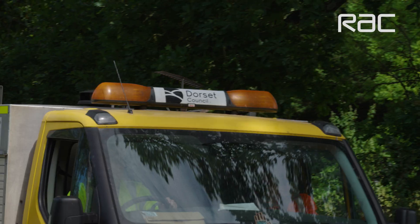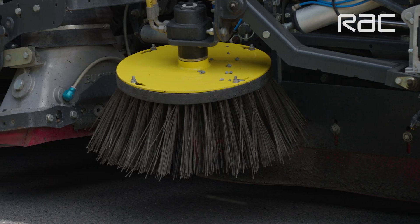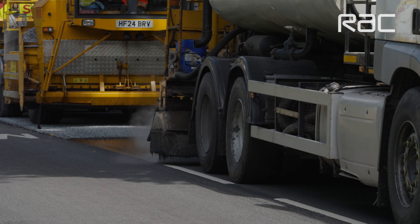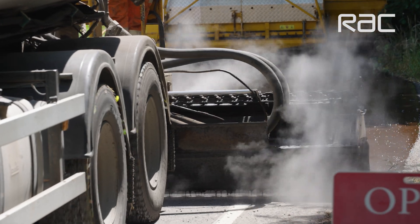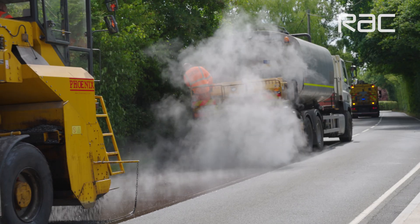The first process is the sweeper that comes through and removes any loose material from the road surface. The second vehicle is the spray tanker, and that is applying the binder — the black sticky material which sticks the stones to the road surface.